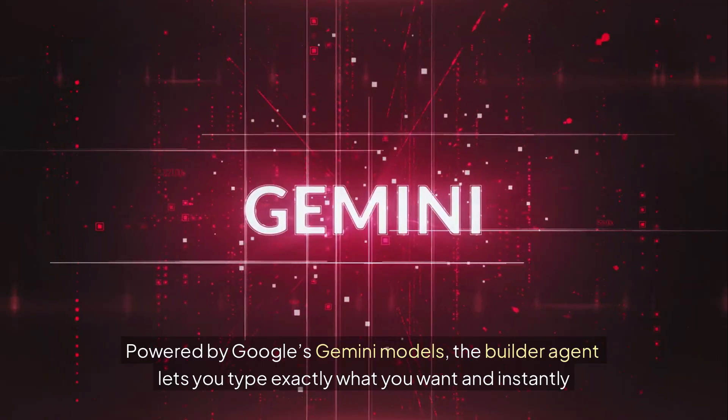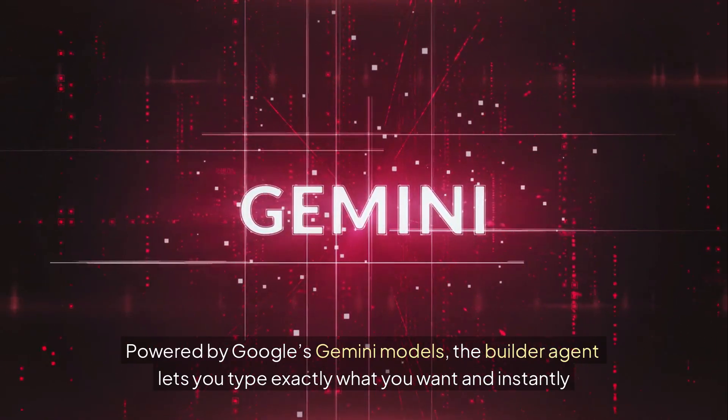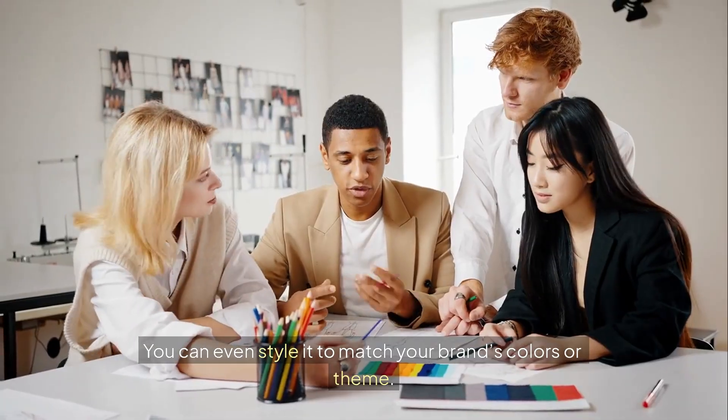Powered by Google's Gemini models, the Builder Agent lets you type exactly what you want and instantly generates a functional map-based prototype. You can even style it to match your brand's colors or theme.